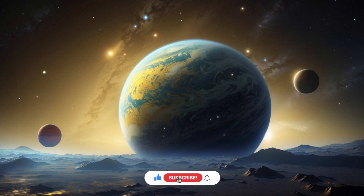Kepler-62e orbits its host star with an orbital period of 122.3 days at a distance of about 0.42 AU, compared to Mercury's distance from the sun of about 0.38 AU (57 million km / 35 million miles). A 2016 study concluded that the orbits of Kepler-62f and Kepler-62e are likely in a 2:1 orbital resonance, meaning that for every two orbits of planet e, planet f completes one around its star. Kepler-62e receives 20% more light from its star than Earth does from the sun.